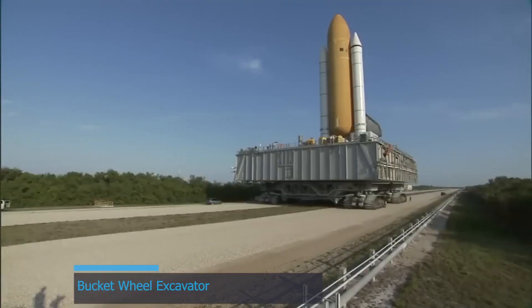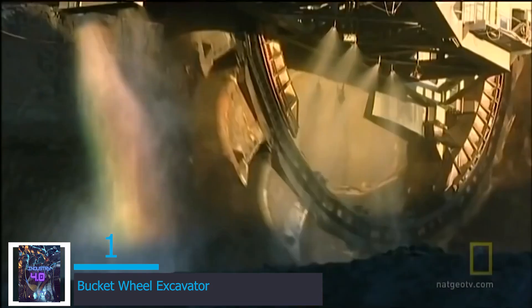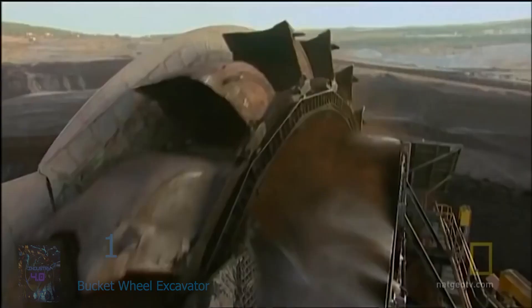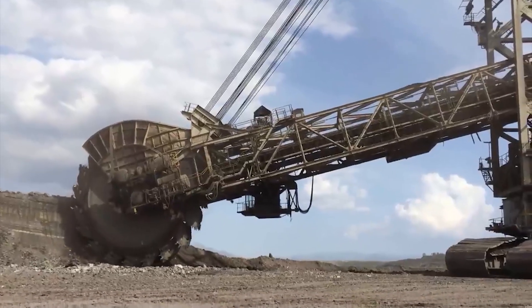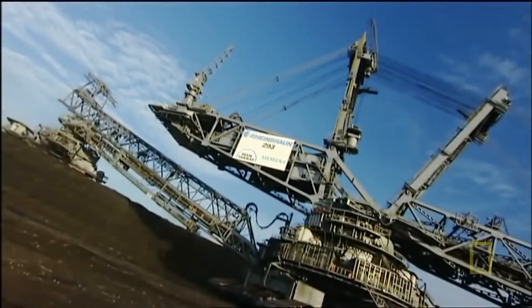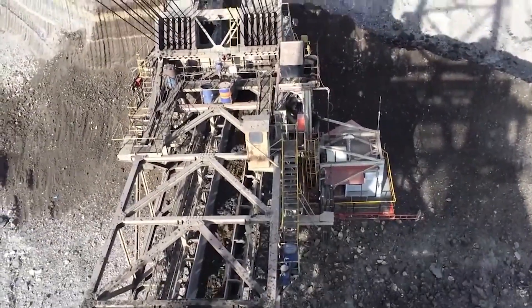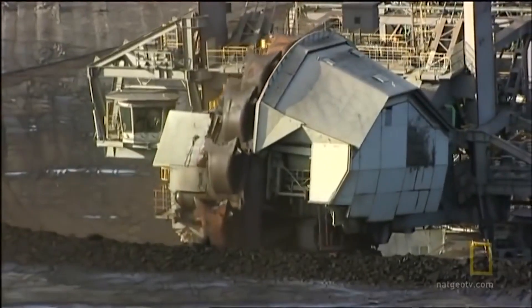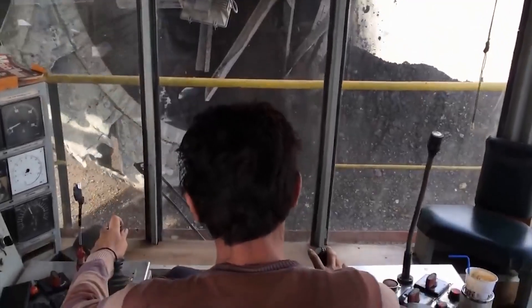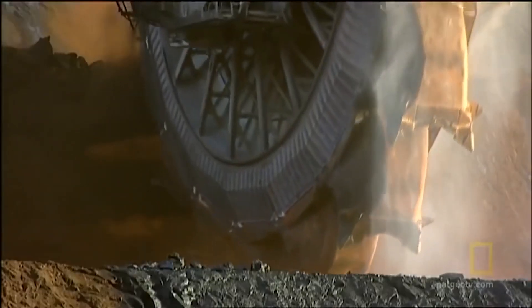And at number 1 we have the Bucket Wheel Excavator — a modern marvel of bulk earth moving and an enormous heavy equipment machine utilized in surface mining. Its colossal rotating wheel, studded with robust buckets, tears through terrain like a colossal mechanical beast. With a rhythmic cadence, it scoops, transports, and deposits material with mesmerizing efficiency. The operator's perch overlooks this orchestrated chaos where precision meets power.